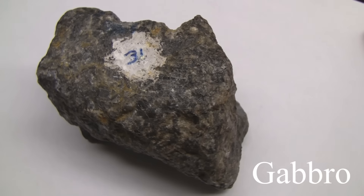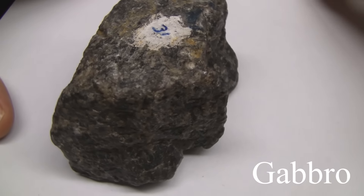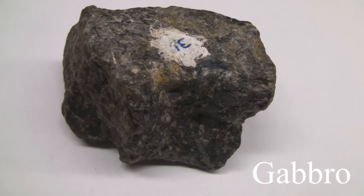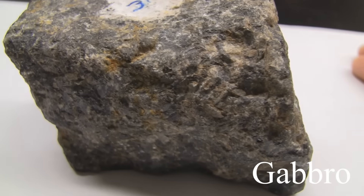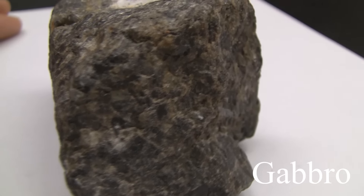Gabbro. The texture is aphanitic to coarse grained. The color is dark gray or greenish black. The hardness is greater than 5.5. The composition consists of plagioclase, pyroxene, hornblende, and olivine.